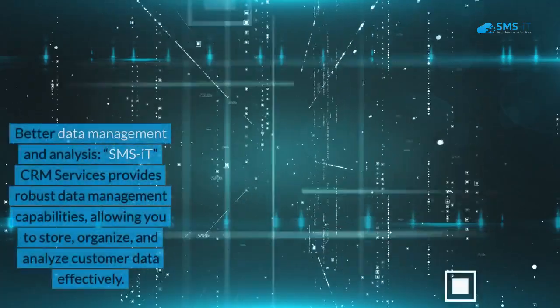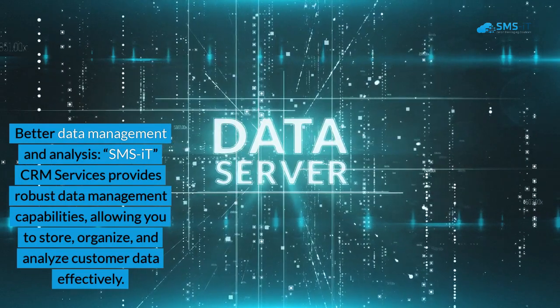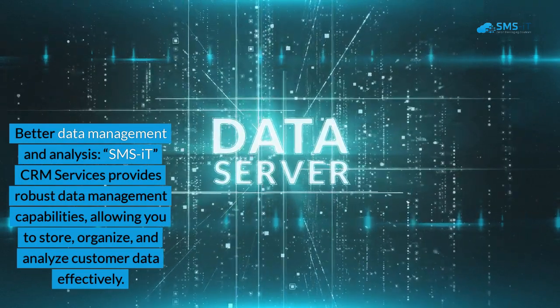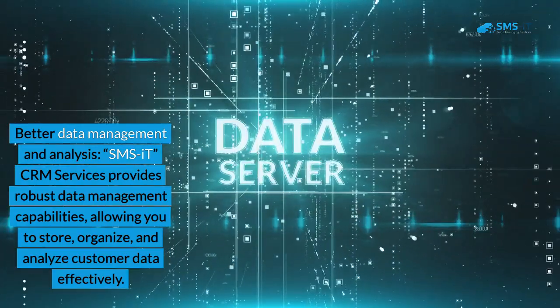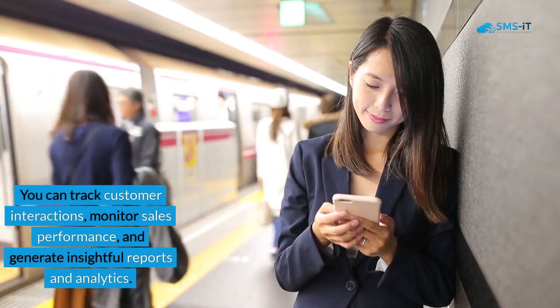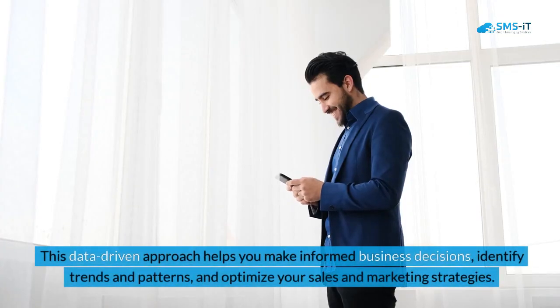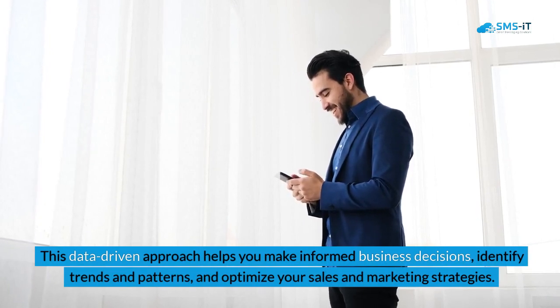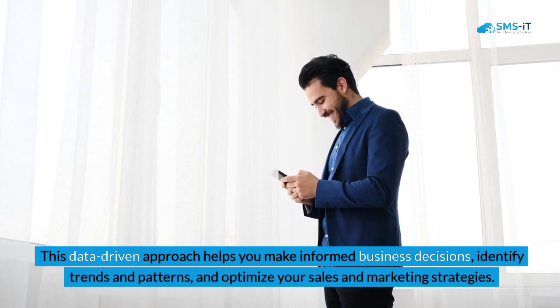3. Better data management and analysis. SMS IT CRM Services provides robust data management capabilities, allowing you to store, organize, and analyze customer data effectively. You can track customer interactions, monitor sales performance, and generate insightful reports and analytics. This data-driven approach helps you make informed business decisions, identify trends and patterns, and optimize your sales and marketing strategies.